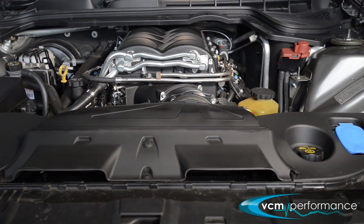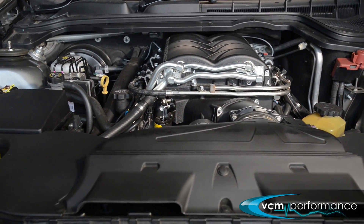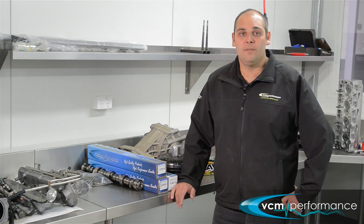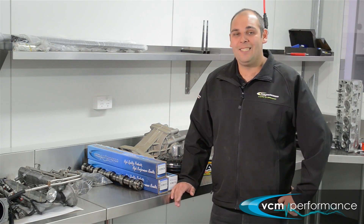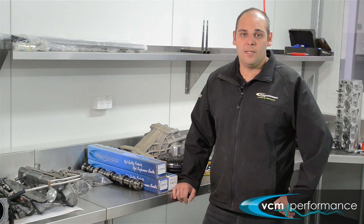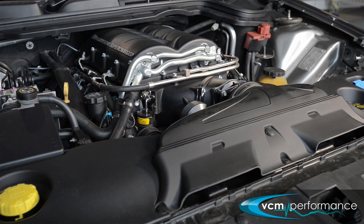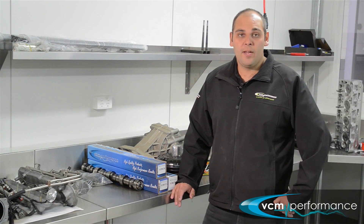There are five camshafts listed: the VCM15, the VCM5SC, the VCM5, the VCM6, and the VCM16. These forced induction camshafts step up from a daily driven scenario to more of a weekend warrior or drag car.